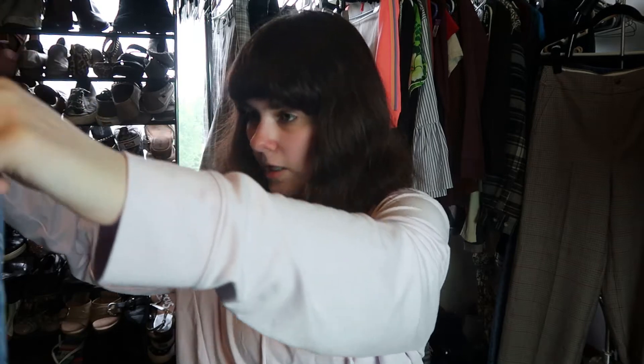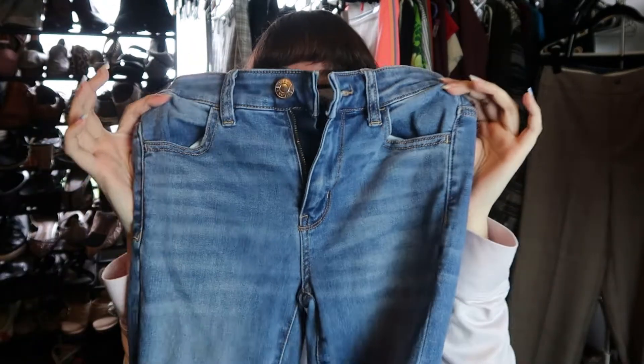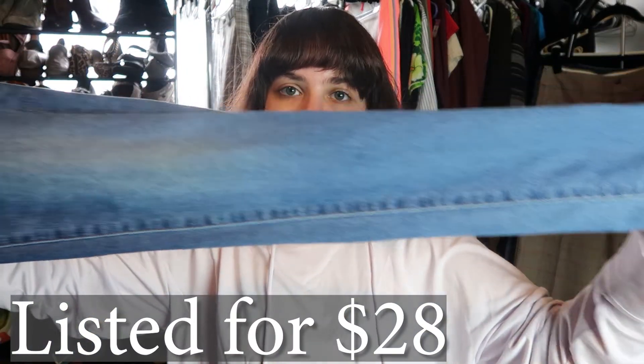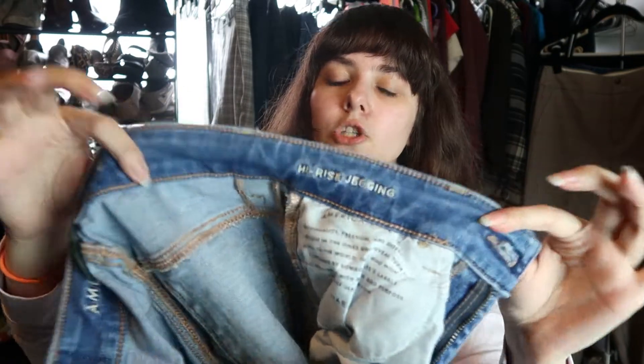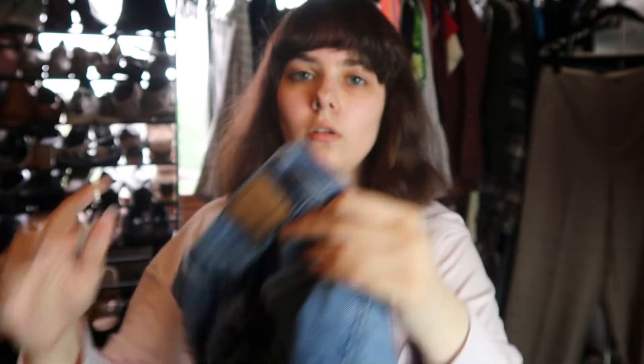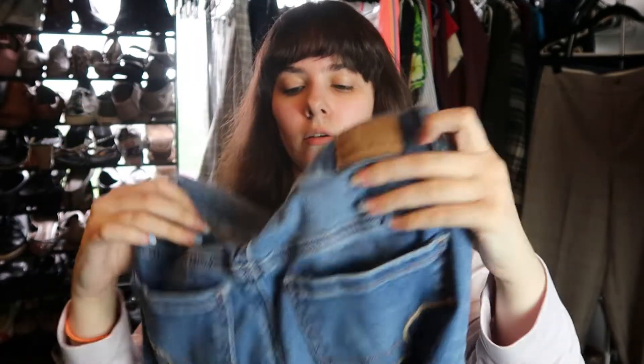We have some American Eagle jeans — I believe these are going to be the jegging style. I've sold these multiple times and I'll definitely say yes, especially since they're in good condition. These are the high-rise jegging style. There's the American Eagle logo and they're in very excellent condition — a size zero long. This is also a really good bread-and-butter type item.